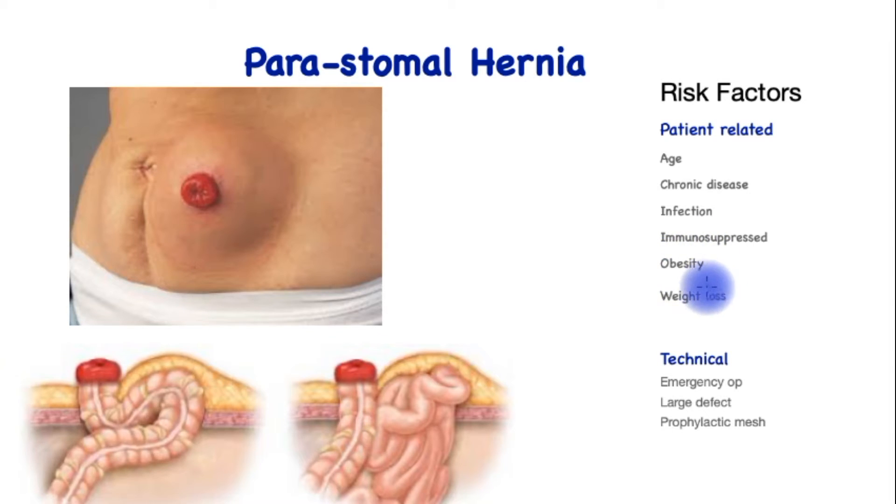Further patient-related factors include those on medications such as glucocorticoids, obesity, or significant weight loss since the operation, allowing space to develop between the loop of bowel and the abdominal wall. Technical factors also play a role: patients who have an emergency operation are at higher risk, a large defect made in the muscle may invite a hernia in the future, and use of a prophylactic mesh at the time of surgery has been found to reduce the incidence of a future peristomal hernia.